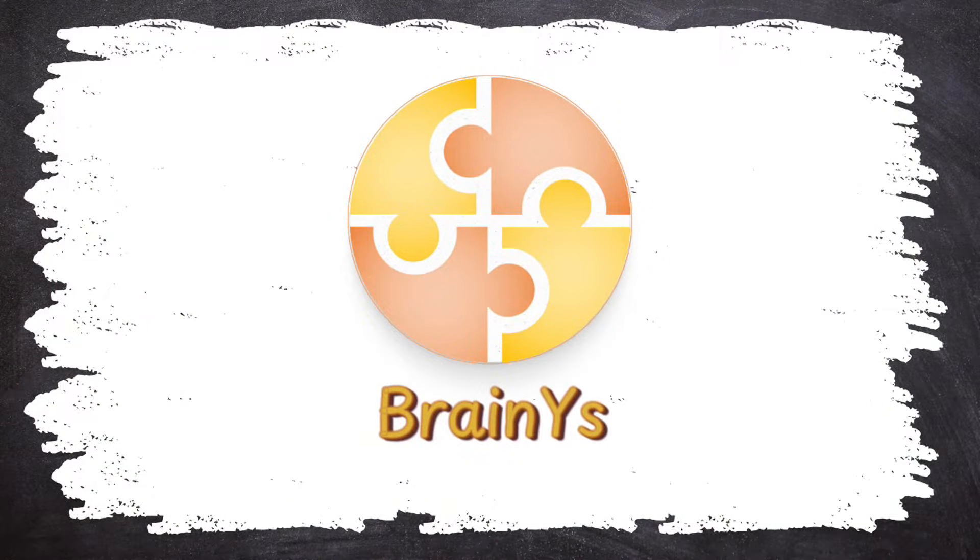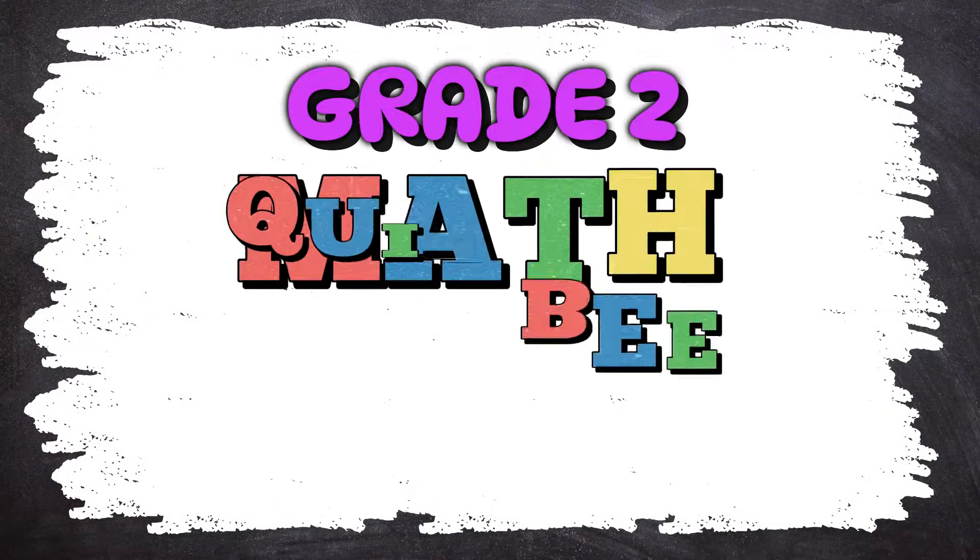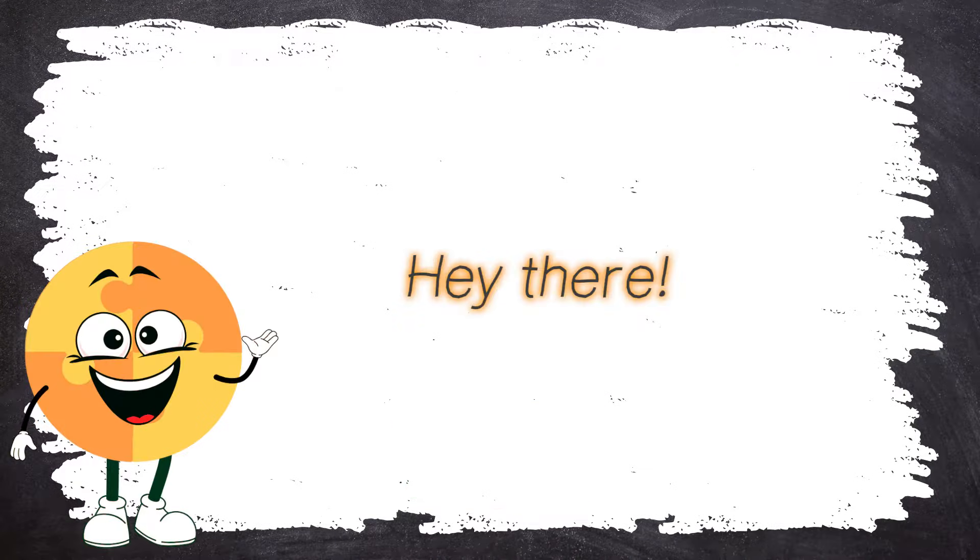BrainWise presents Grade 2 Math QuizBee Part 1. Hey there!